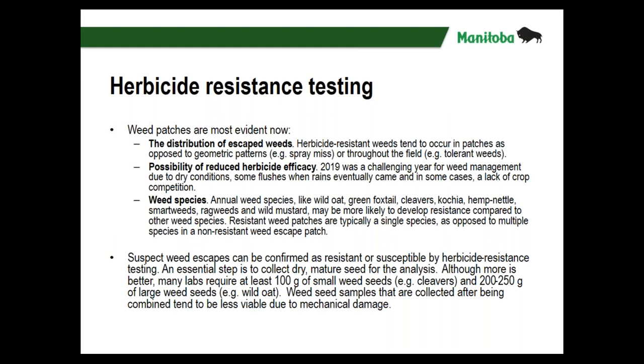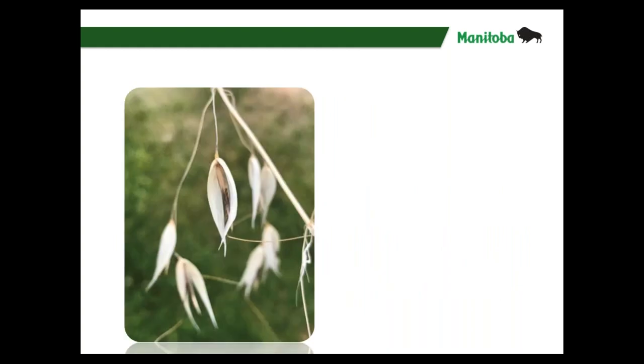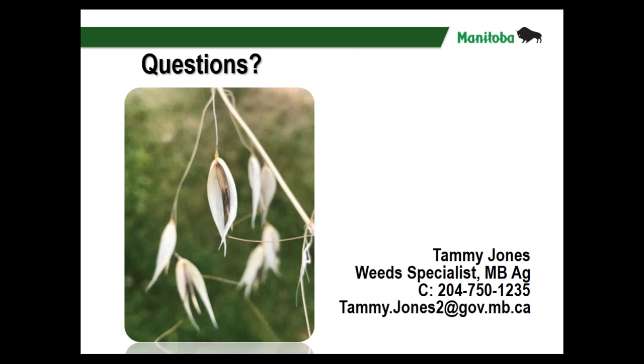If you want to confirm weed escapes as resistant or susceptible through testing, you need dry mature seed — and for some weeds that's currently too soon. Wild oats are probably your only option right now. You need at least 100 grams of small weed seeds or 200 to 250 grams of large weed seeds like wild oats — a couple of cups. They need to be dried and stored in a paper bag. If collected through the combine, there's a lot of mechanical damage, so collect more to ensure enough viable seed for testing.